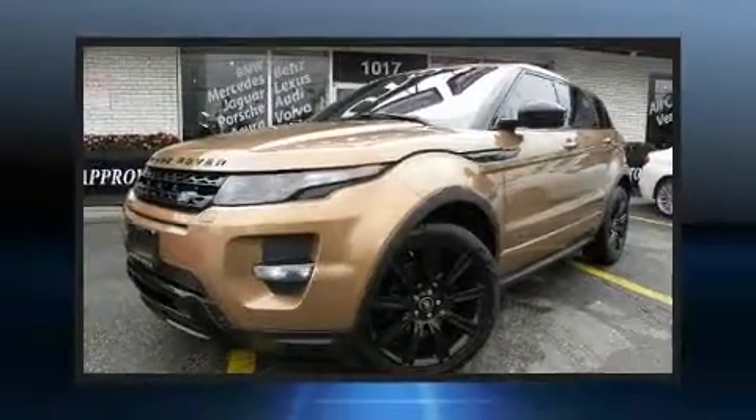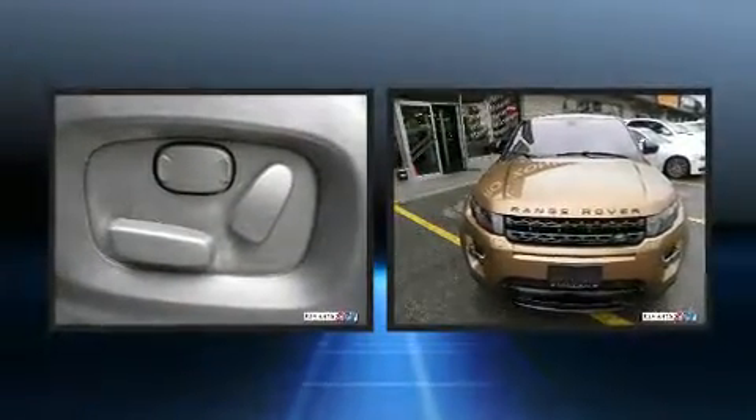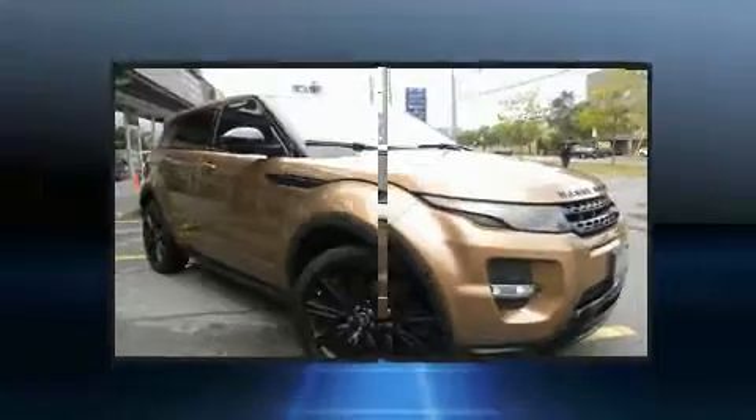Here's a great deal on a 2014 Land Rover Range Rover Evoque. Under the hood you'll find a four cylinder engine with more than 200 horsepower, and for added security, dynamic stability control supplements the drivetrain.